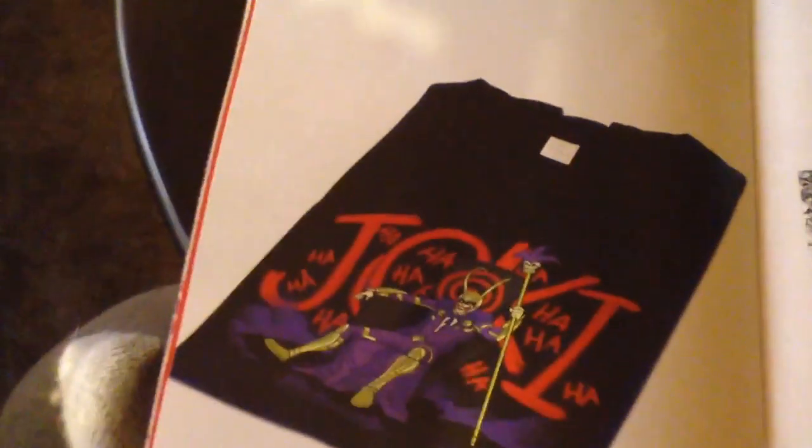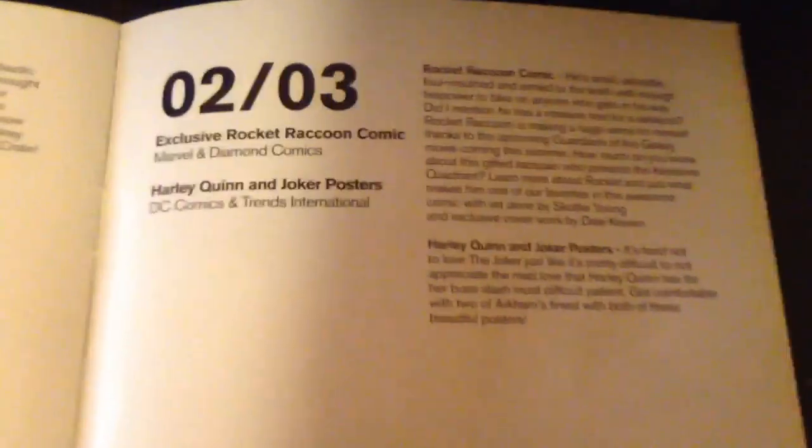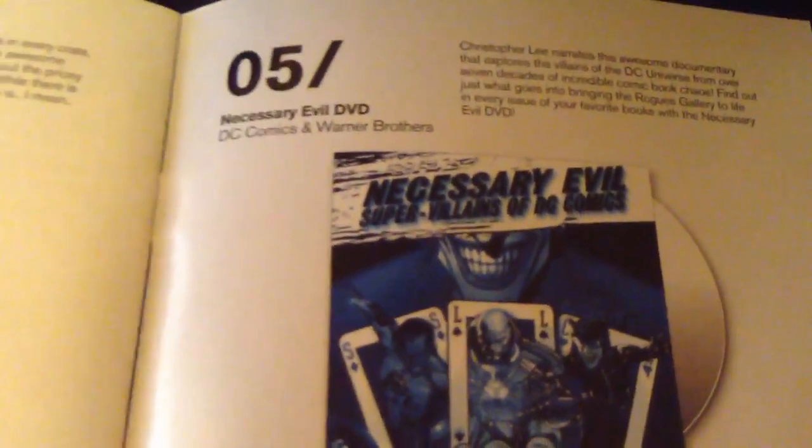So number one was the Villains t-shirt — Loki. Jokey Villain t-shirt. That's pretty funny. Rocket Raccoon comic. Oh, it comes with a poster — lots of those. That's probably what this is. This is the poster. I should probably open that but I'm not going to. And then Deadpool socks — I was so right. I'm the best. And Darth Vader keychain — probably one of the best kind of keychains. Necessary Evil DVD. And the Bowser magnet. And that's it.